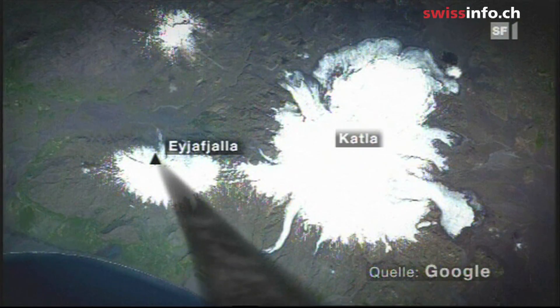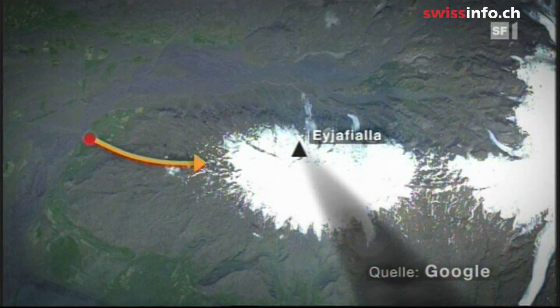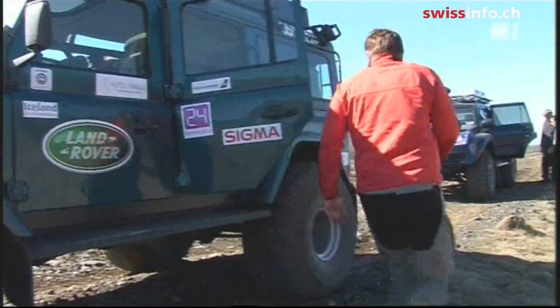Since the wind blows the ash clouds to the southeast, the experts are approaching the 1,600-meter-high crater from the west. For a better hold on the ground, the car's tires have to be let down.